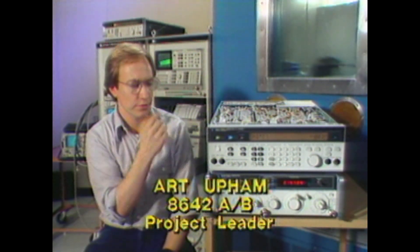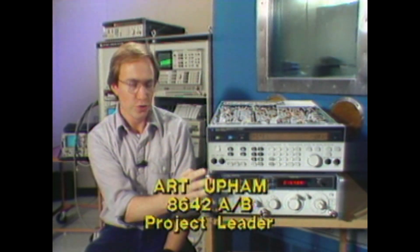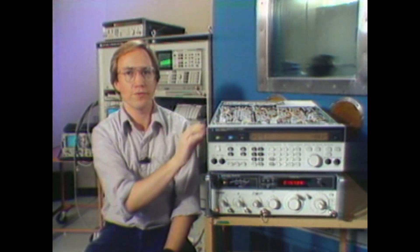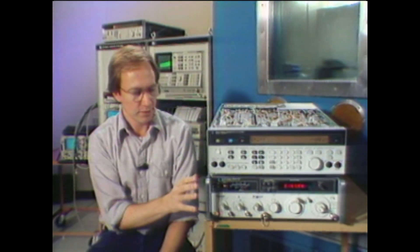But all this is meaningless unless you have reliability. Our goal in the R&D lab designing the 8642 was to achieve the performance of the 8640, or do even better, but design the product to fit in the ATE application — so we needed it to be HPIB controllable. One of our major goals was to keep the good reliability that the 8640 has. The 8642 is way more complicated — it's got probably twice as many components. In order to keep the same failure rate, we had to do something new.